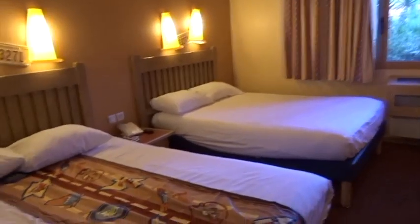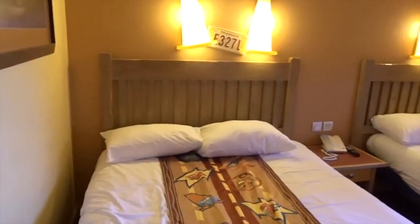I think you've seen everything — that's the room tour of Santa Fe hotel.